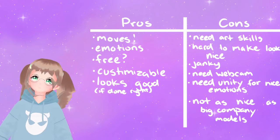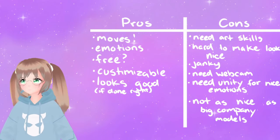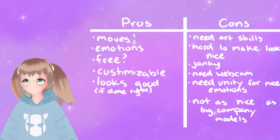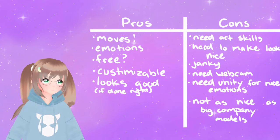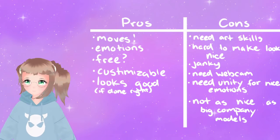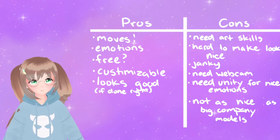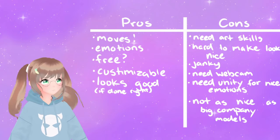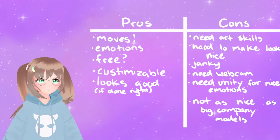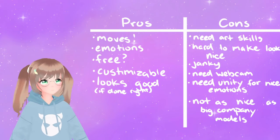Cons: requires art skills, hard to make look nice especially if you've had no prior experience. Sort of janky. Needs a webcam. Default expressions are absolutely horrendous. Need Unity to customize expressions. Expressions are sometimes too sensitive. Can cost $100 or more to commission someone to make a model. Not as nice as bigger company 3D models. Not very beginner friendly. Need a digital drawing tablet for direct drawing — if you don't have one you have to go back and forth from your mobile drawing device, Google Drive, and the studio.